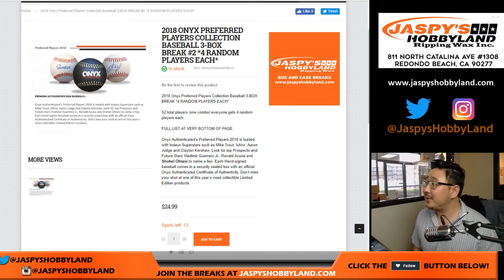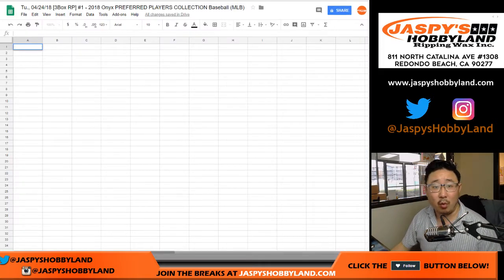Happy Tuesday, everybody. Joe for Jaspi's Hobbyland coming at you with 2018 Onyx Preferred Players Collection Baseball. It's a three-box random player break number one from jaspishobbyland.com. The next one's already in the store, but this is break number one.